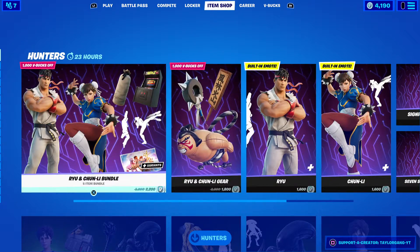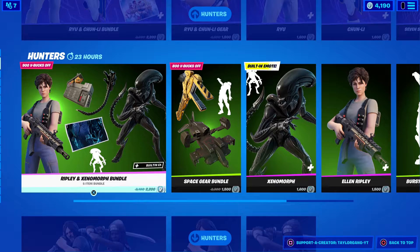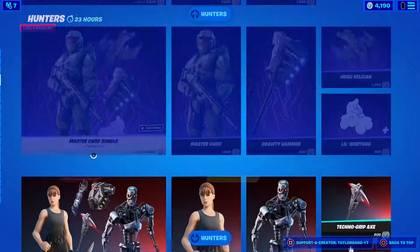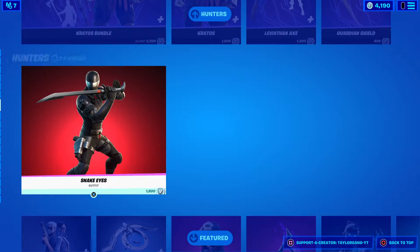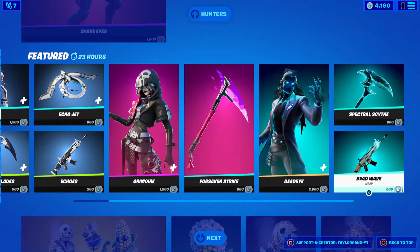It's like they didn't want to wait too long to get the Chun Li and Ryu bundle back in. We get the Walking Dead — looks like we're getting the hunters. All the hunters are returning to the item shop, so it's a hunter shop. Let's see what we get in the featured.